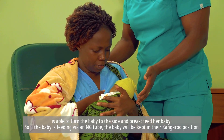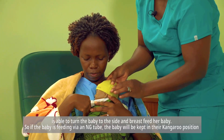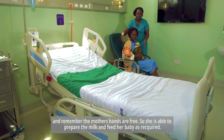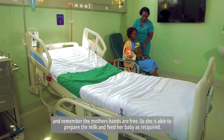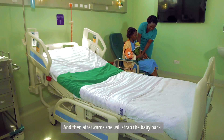If the baby is feeding via an NG tube, the baby will be kept in the kangaroo position. The mother's hands are free, so she is able to prepare the milk and feed her baby as required. Afterwards, she will strap the baby back.